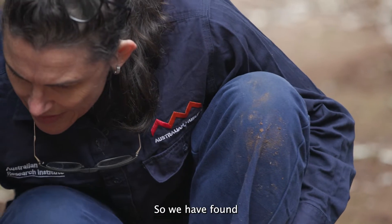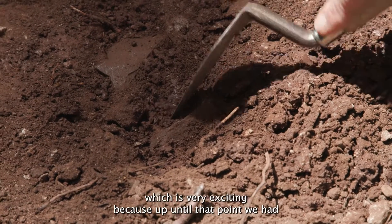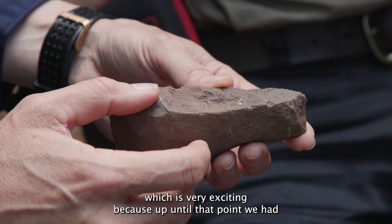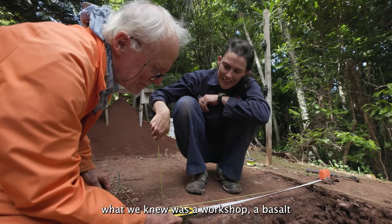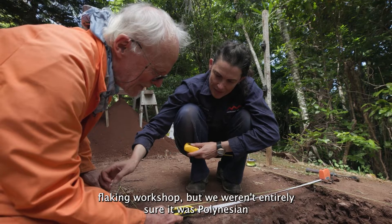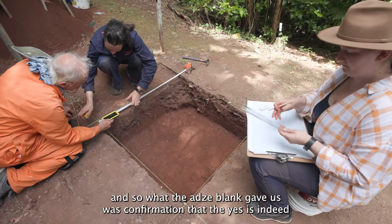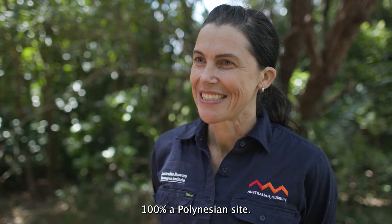We have found an adze — a Polynesian adze blank — which is very exciting, because up until that point we had what we knew was a workshop, a basalt flaking workshop, but we weren't entirely sure it was Polynesian. What the adze blank gave us was confirmation that yes, it is indeed 100% a Polynesian site.